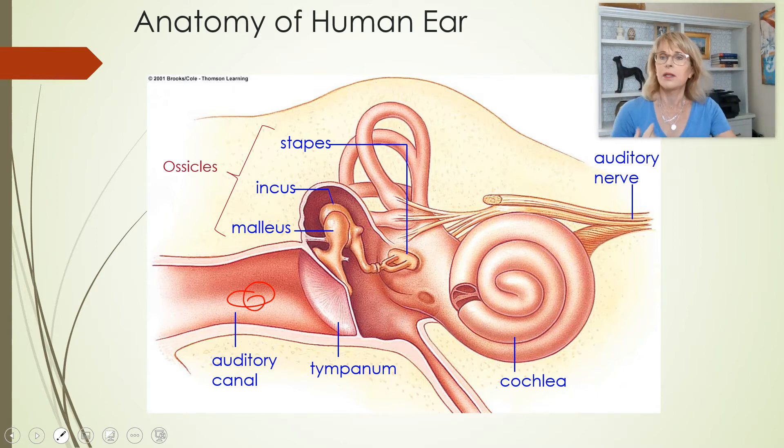The auditory nerve is actually called the vestibulocochlear nerve. It's called that because there is a cochlear nerve and there's a vestibular nerve, and where they come together is called the vestibulocochlear nerve.